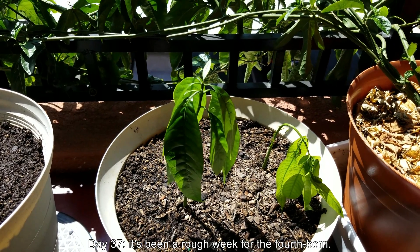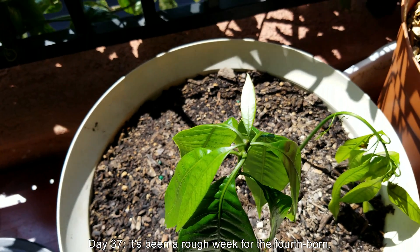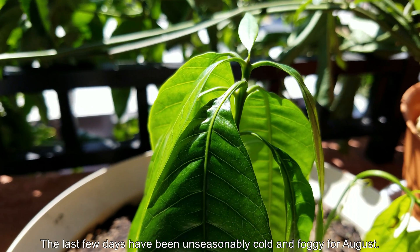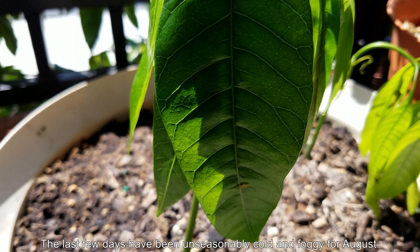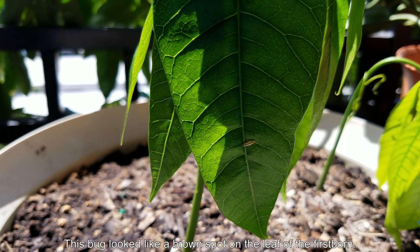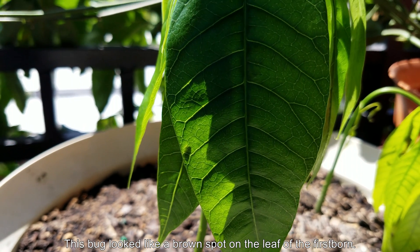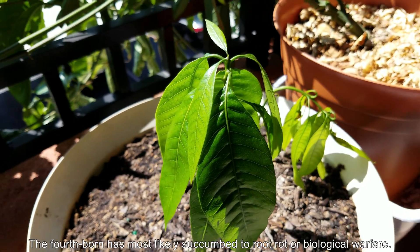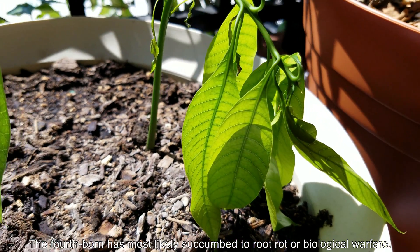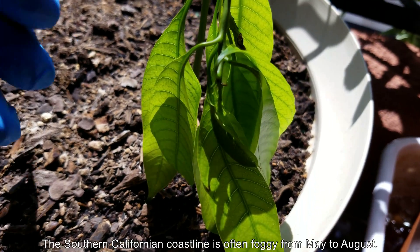It's day 37 and it's been a very rough week for the fourth born. Last time on day 30, I removed the second and third borns thinking they were polyembryonic seedlings from the same seed. There's a bug on here — I'm not sure if it's a leaf hopper or something else. It looked like a brown spot through the sliding door from a distance, so I thought the plant was succumbing to root rot. Turns out it was just a bug, but the fourth born has most likely still succumbed to root rot.